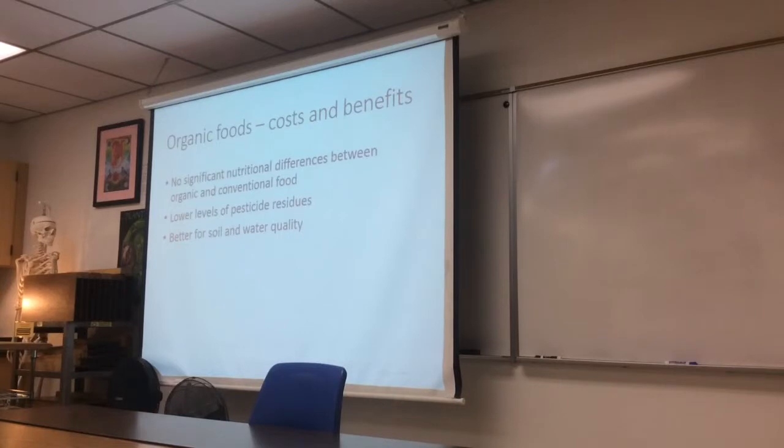There's been some evidence to show that organic methods are better for soil and water quality. However, because organic methods can't use herbicides like Roundup, they often depend on physically destroying weeds by plowing, and that can lead to increased soil erosion compared to herbicide-heavy conventional methods.